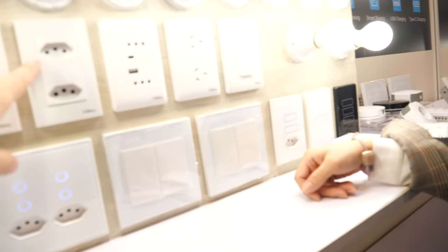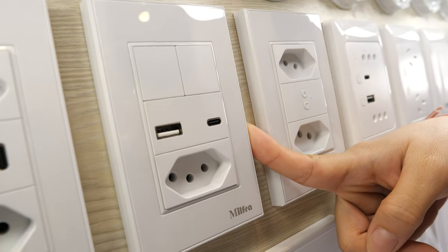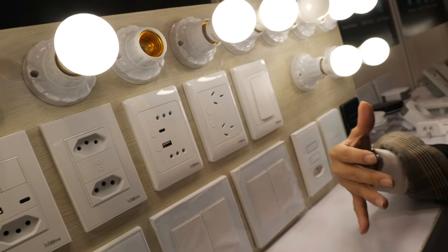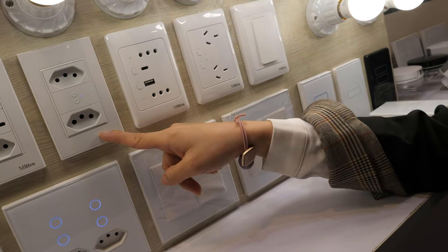It looks like a Swiss plug. The price depends on the order quantity — for 1K to 3K units, the sample price is around 9 to 10 USD. They serve different countries, including Switzerland and Brazil.